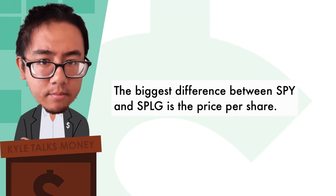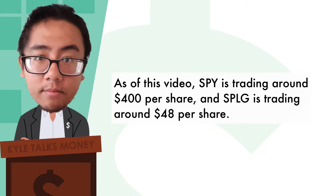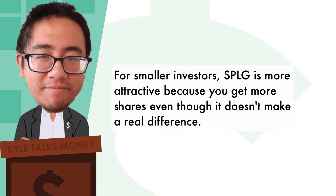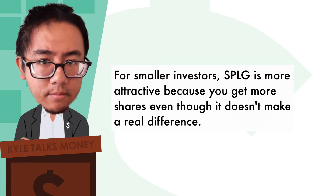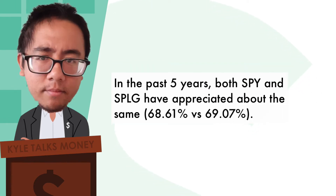The biggest difference between SPY and SPLG is the price per share. As of this video, SPY is trading around $400 per share while SPLG is trading around $48 per share. For small investors, SPLG is more attractive because you get more shares, even though it doesn't make a real difference. In the past five years, both SPY and SPLG have appreciated about the same.